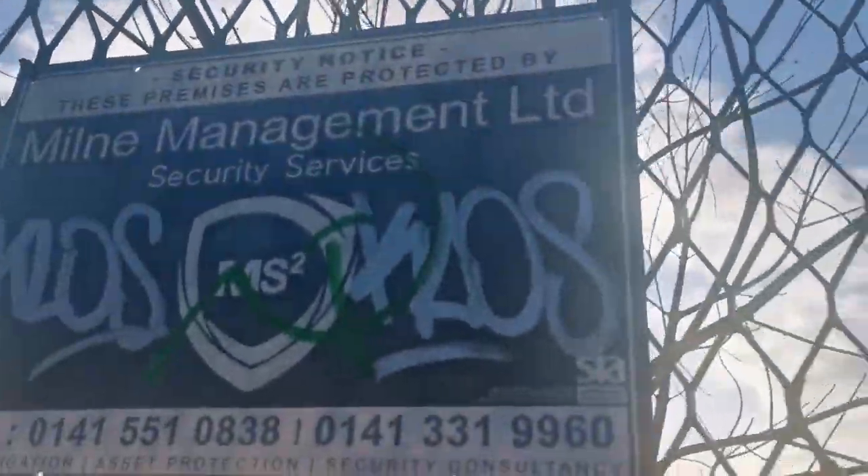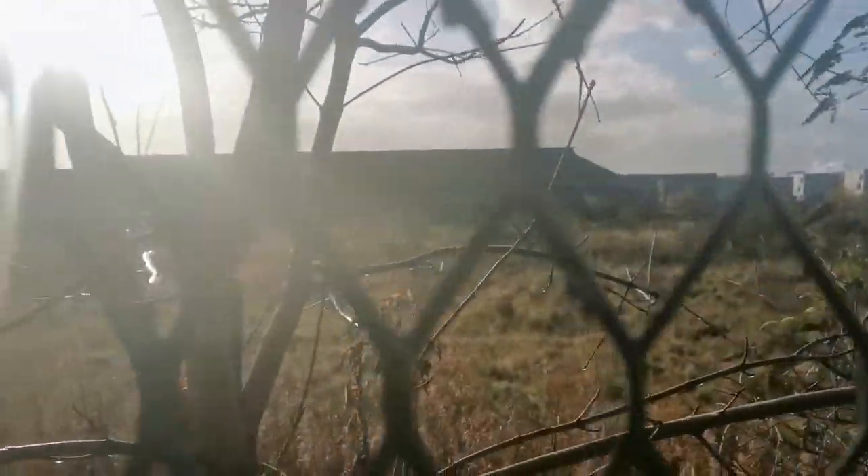It is a security notice. I don't see any security cameras, though.